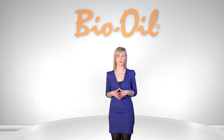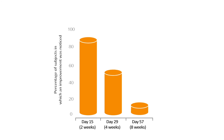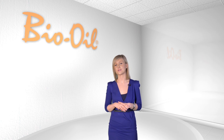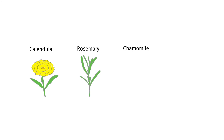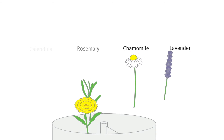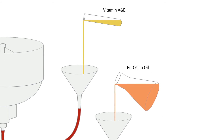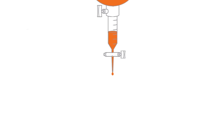Here at Bio Oil, we're committed to obtaining objective facts about its efficacy through ongoing clinical trials, which showed that 100% of subjects saw an improvement in the appearance of their stretch marks at 8 weeks. It's the formula of Bio Oil that allows us to see such great results. Bio Oil's formulation combines a unique blend of natural plant oils with Vitamins A and E and Purcellin Oil, and these ingredients work together to improve the skin's health and elasticity.